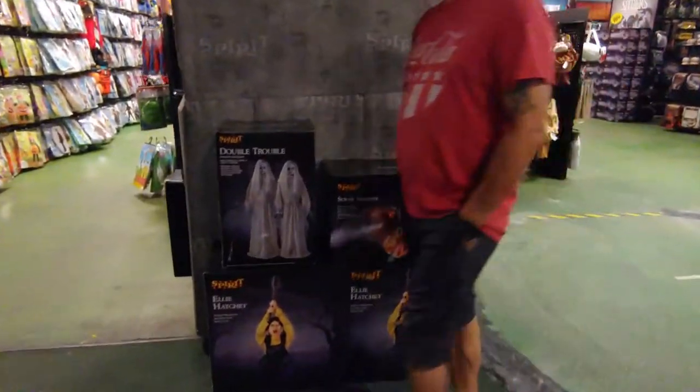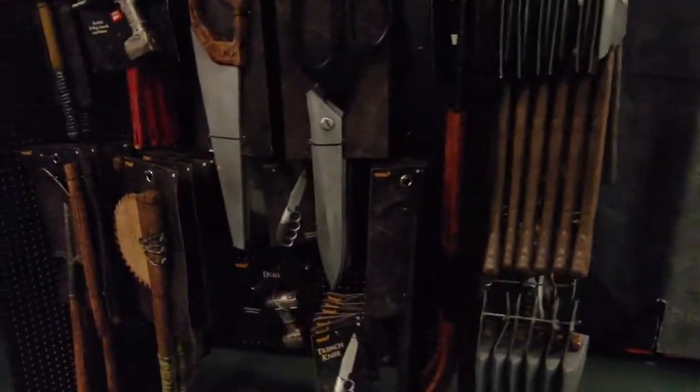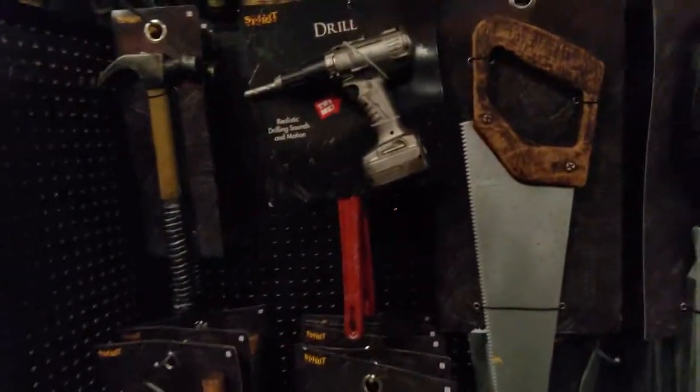All right, so we're walking around Spirit. This is probably a big location — it really is.